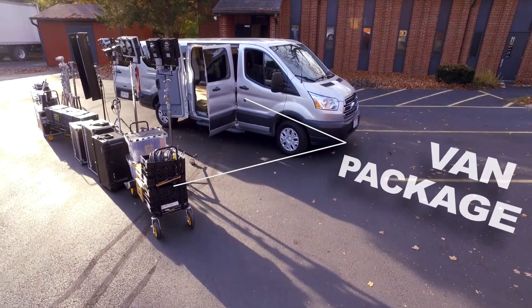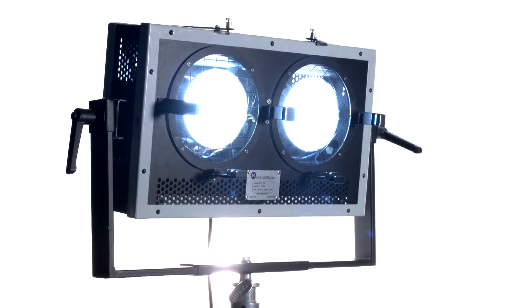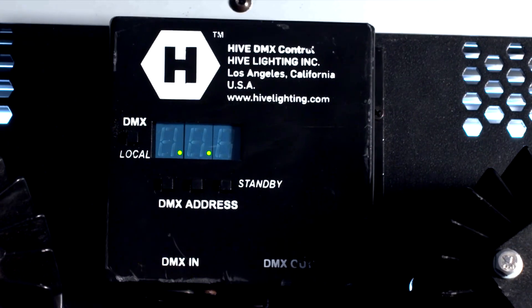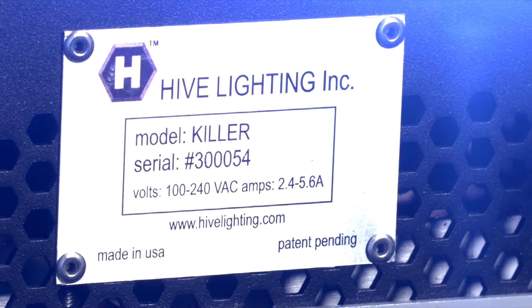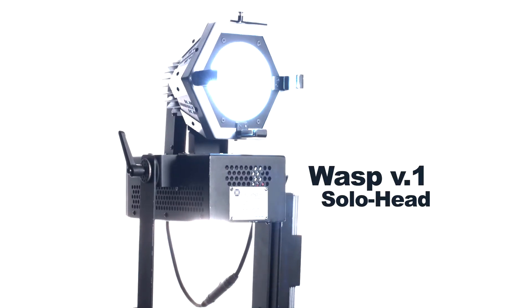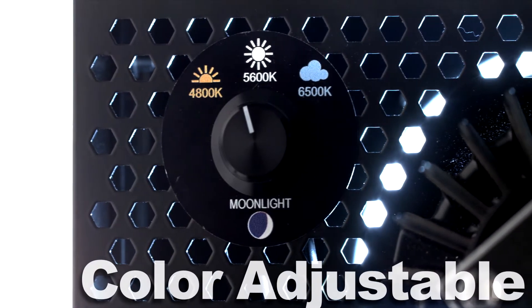The Grip Package features a Ford Transit van with seating for five crew members and gear. Three sets of killer two-head lights delivering the equivalent of a 1,200-watt HMI and using only 540 watts. Three single-head Hive Wasps, capable of producing output twice as bright as LEDs and four times brighter than fluorescence.